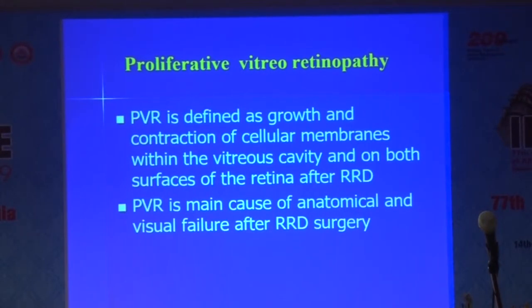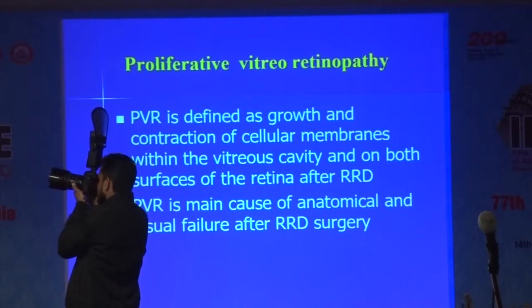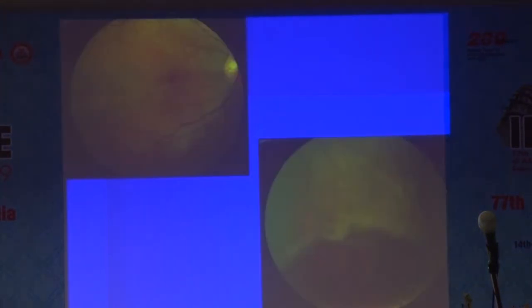PVR is defined as the growth and contraction of cellular membranes, both on the surface as well as under the retina. PVR is the main cause of anatomical and visual failure after rhegmatogenous retinal detachment surgery. That's why when we are doing surgery, we tell patients that if your first three months go well, you're going to do well — because if PVR is going to happen, it occurs at 4 to 12 weeks. It most frequently starts in the inferior quadrant because all these cells get liberated and settle inferiorly.